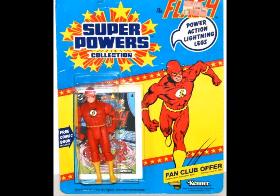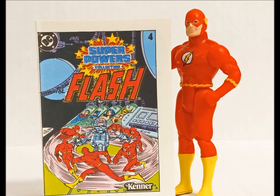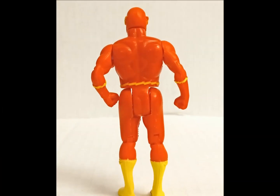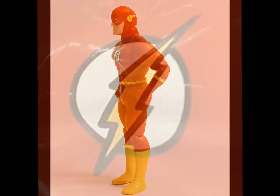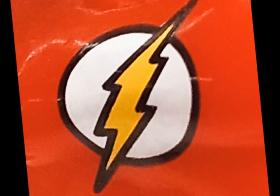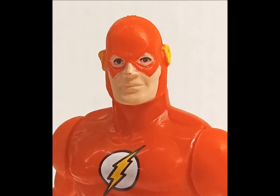The Flash streaks into the number four spot with his power-action lightning legs, which is a jazzy way of saying squeeze his arms and his lower extremities flop about. Barry's about to have enough problems without me putting the boot in. He's a nice bright red with a crisp lightning bolt tampo easily worn away by careless thumbs. And that expression — this guy's just happy to be here, even if the speed force has melted half his head.